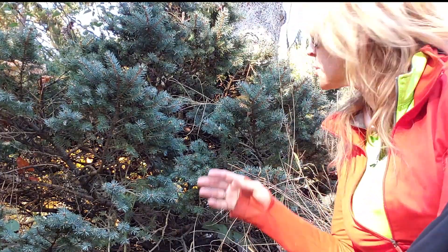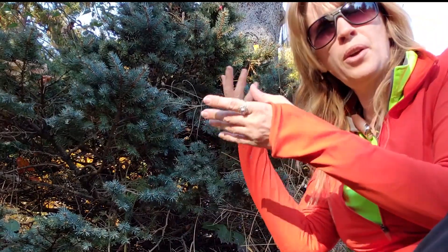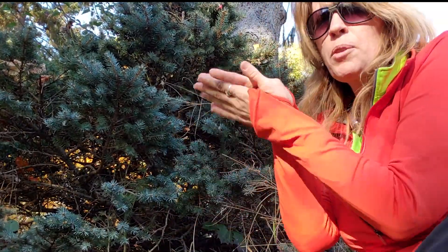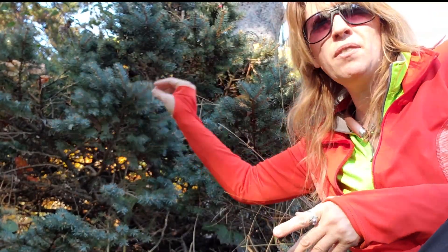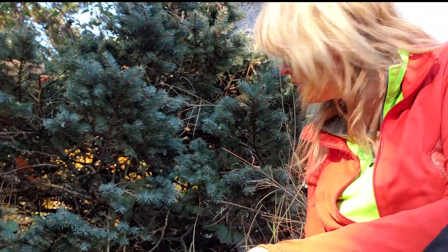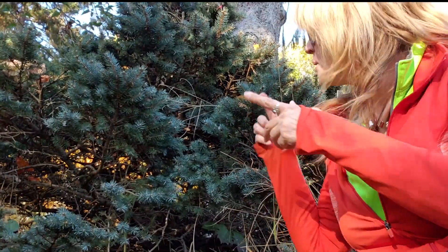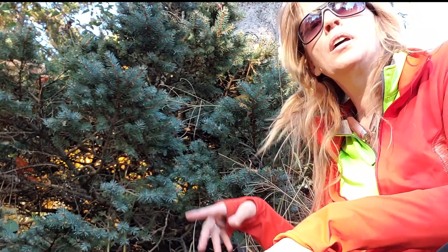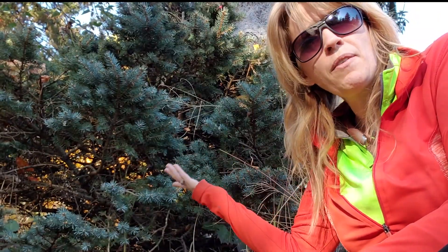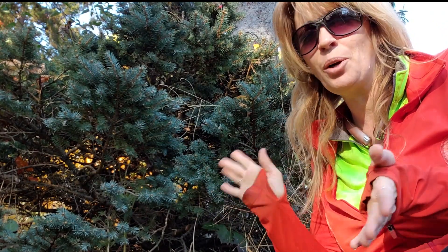Some of our trees, like this evergreen, keep their leaves all year long. These leaves stay green — a darker green than my shirt — and they never fall down to the ground. We call them evergreens because they always stay green and don't lose their leaves.